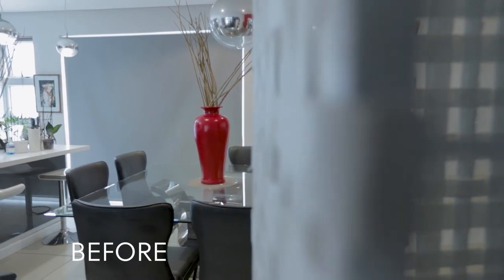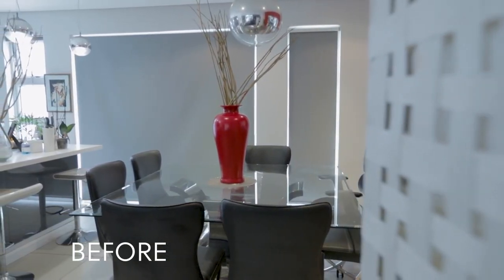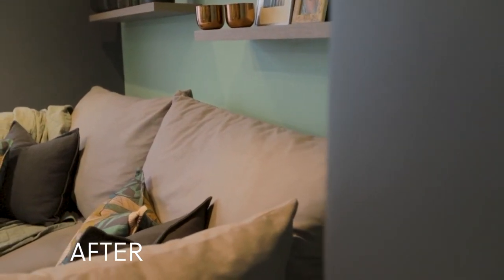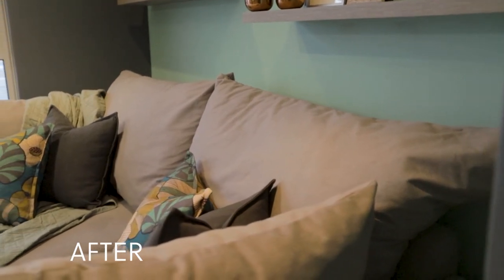My style is very contemporary and modern, and I didn't even tell Rochester that. I just described what I envisaged, had a conversation, and then this arrived — the couch is incredible, there are floating shelves — this is me in a nutshell. Rochester got Claudia completely and utterly 100%. I wish a man would get me like Rochester gets me.